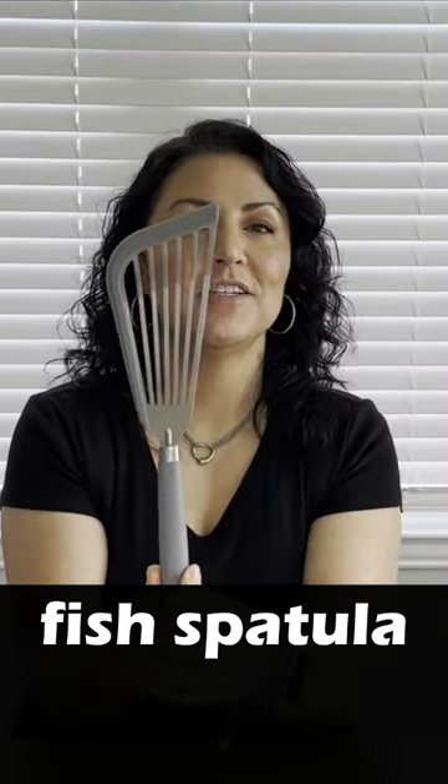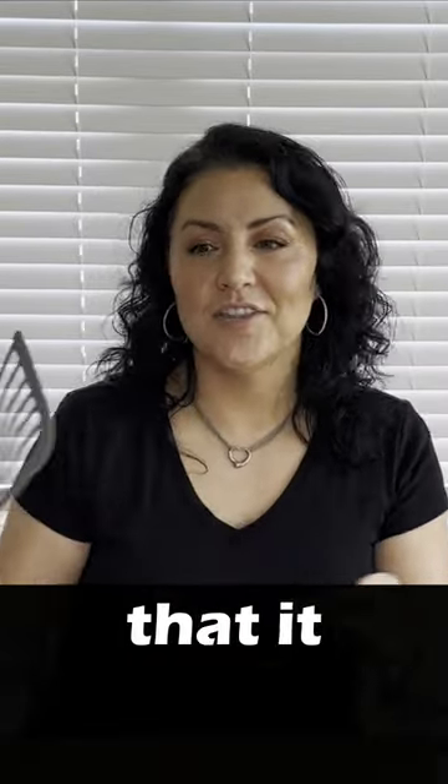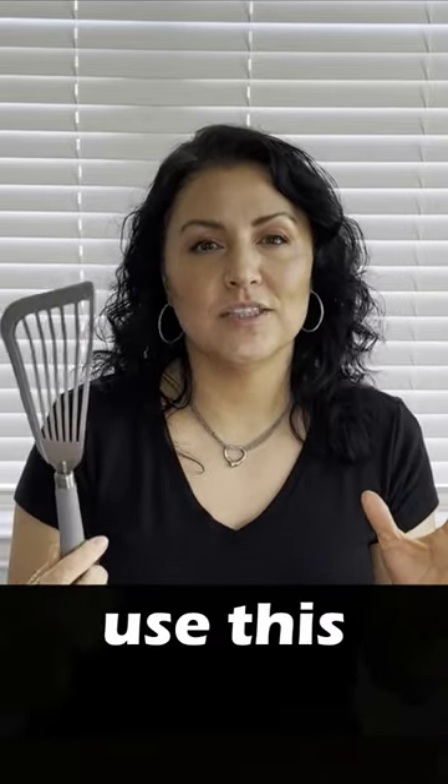This one is called a fish spatula. It is so thin that it just gets right under your fish, your burgers, whatever you want to use it to flip with. It's so unique and so nice.